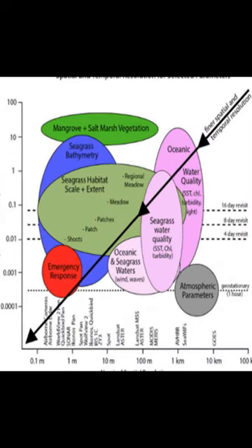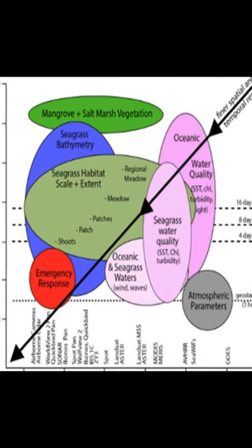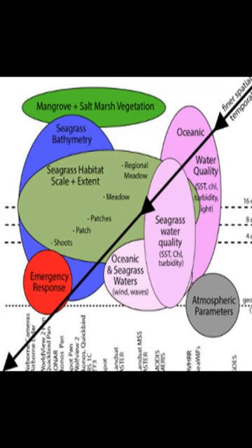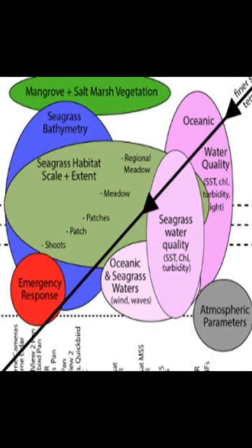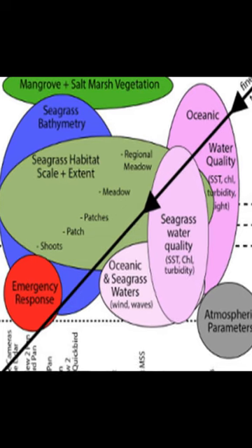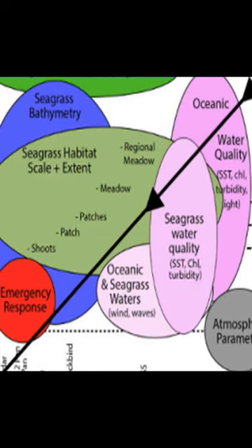Additionally, new techniques have been developed to combine different types of data to create more comprehensive maps of reefs. These maps can help inform conservation efforts and provide valuable insights into how reefs respond to environmental stressors.